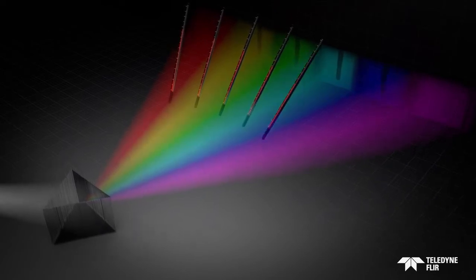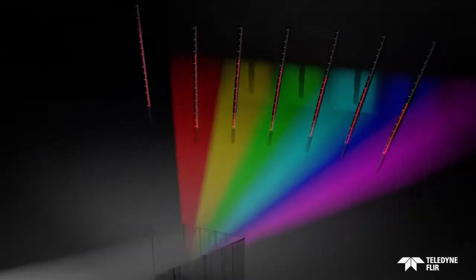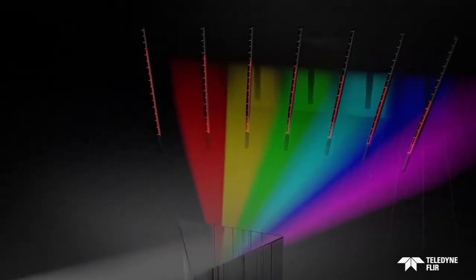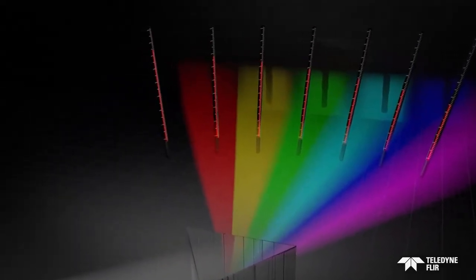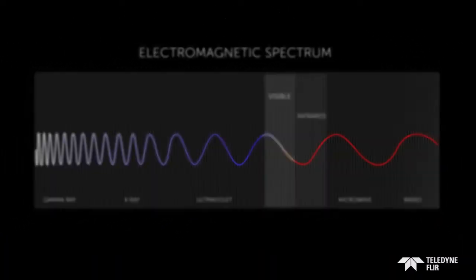Red measured the warmest — until he took the experiment one step further. Where no light existed, to his surprise, that reading was the highest. And so came the dawn of infrared: the breakthrough discovery of the electromagnetic spectrum.